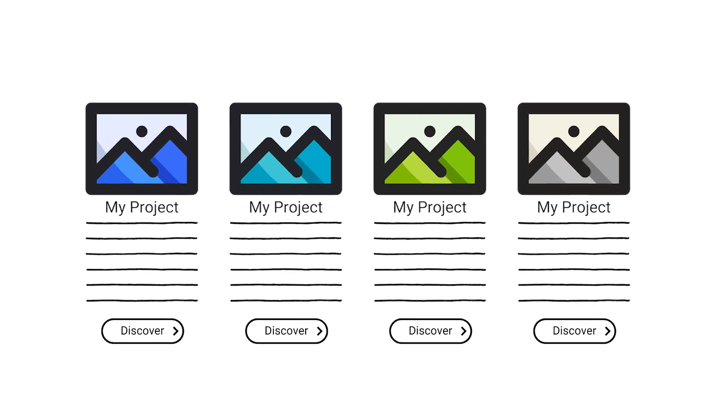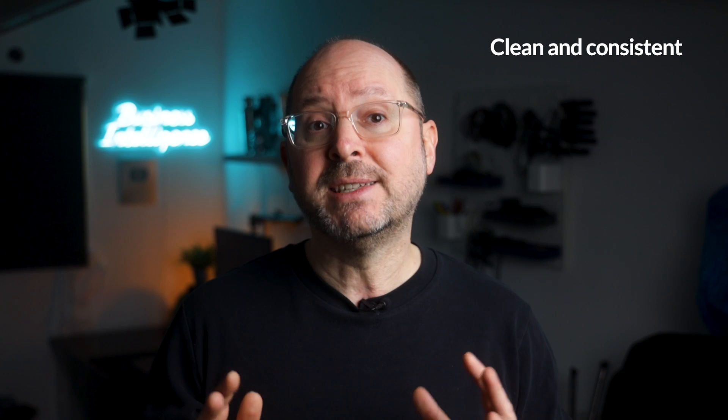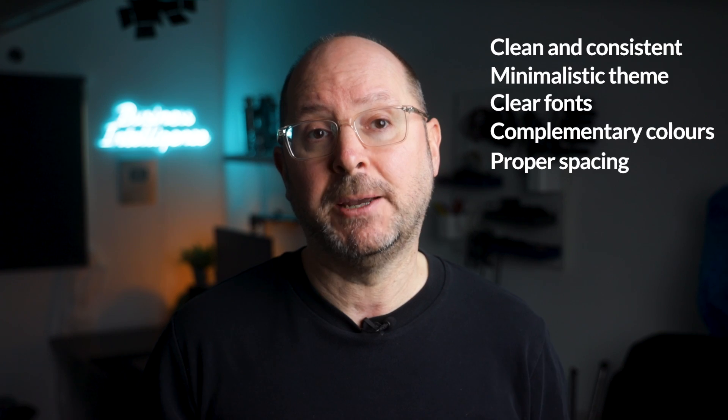Then invite the viewer to discover your work. You want to allow the viewer to see what projects you're presenting. For each project, include a thumbnail image that shows a snapshot of the project dashboard or represents what the project is about, plus a short description that entices the viewer to click on it — each thumbnail should link to a dedicated page for that project. Keep your design clean and consistent: choose a minimalistic theme with clear fonts, complementary colours and proper spacing. Your website doesn't need to be flashy; it just needs to convey professionalism.